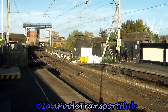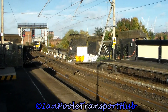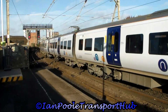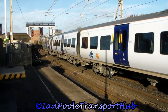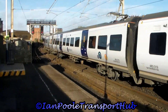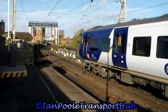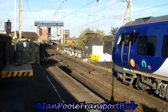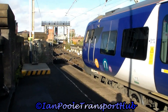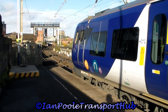Next for Northern Rail is 331 002 and 331 002, working the 10:09 service from Blackpool North to Manchester Airport. And going in the opposite direction is 331 024 and 331 012, working the slightly delayed 10:07 Northern Rail service from Manchester Airport to Blackpool North via Bolton and Preston.